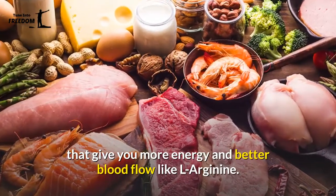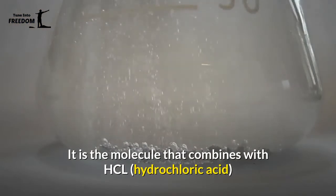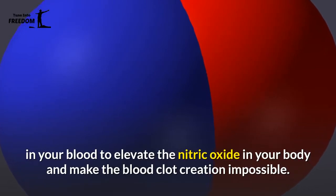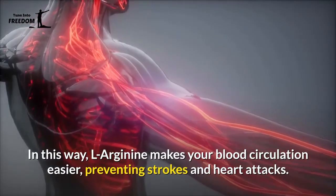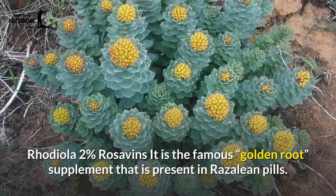Rosaline combines the action of well-known superfoods alongside amino acids that give you more energy and better blood flow, like L-arginine. L-arginine is the molecule that combines with HCL (hydrochloric acid) in your blood to elevate the nitric oxide in your body and make blood clot creation impossible.